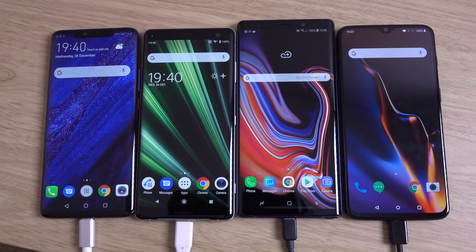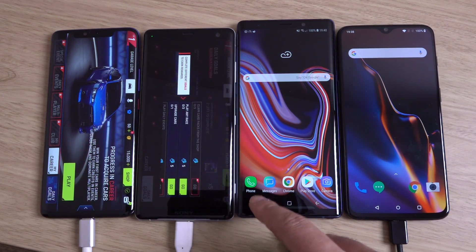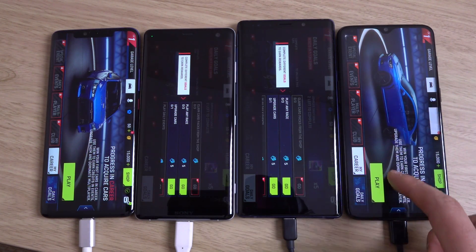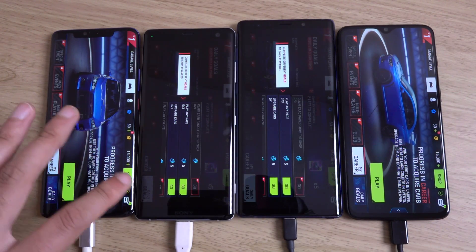I want to do a cool little battery stamina test here for gaming on some of the top end Android phones. Like the previous video, we have the OnePlus 6T, Huawei Mate 20 Pro, XZ3 from Sony, and the Note 9 — some of the best you can get on Android in terms of battery. We can compare how they all fare for an hour of gaming. Starting the game here, Asphalt 9, and let's take note of the time — it's about 7:38 in the afternoon.